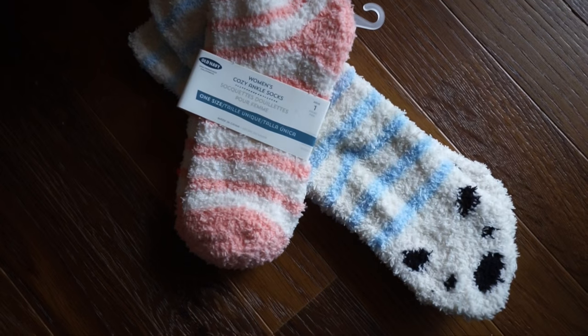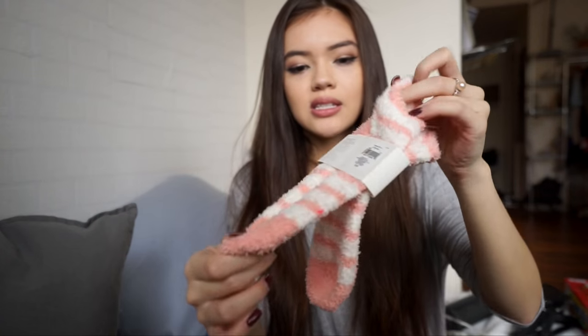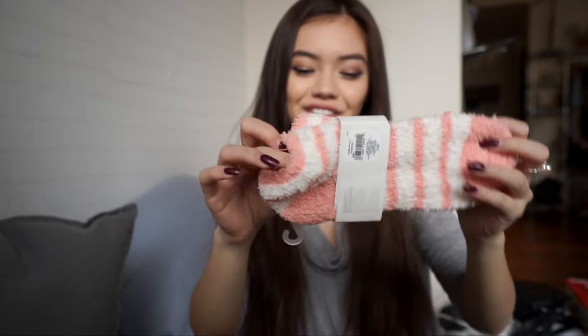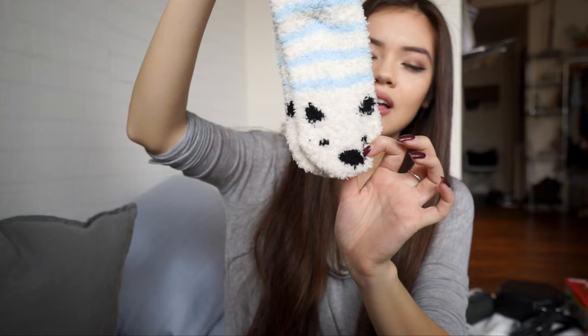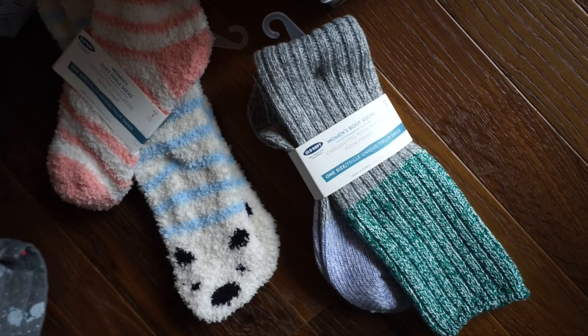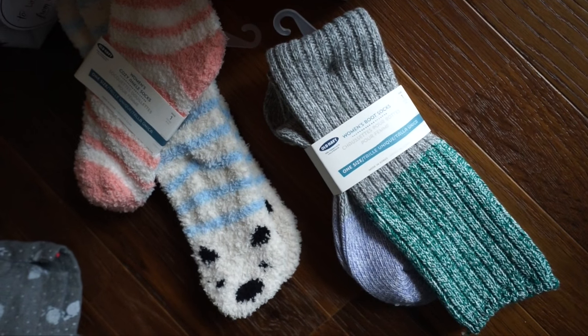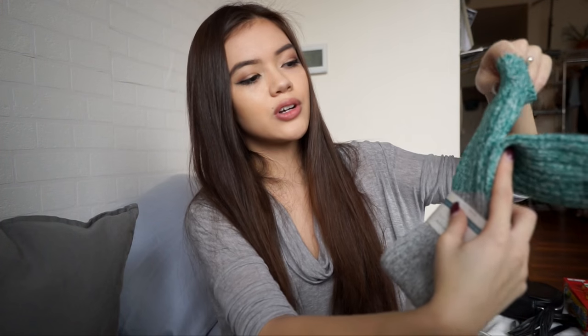Next gift idea is socks, specifically fuzzy socks. I got these for $2.50 and they have ankle ones so you can wear them with sneakers, or you can get longer ones. These ones are super cute because they have little pandas on them, along with other animals and designs — really super cute. Another option instead of or in addition to fuzzy socks are boot socks. They're really nice knit socks you can wear with boots so they peek over the tops, which is really cute in winter.